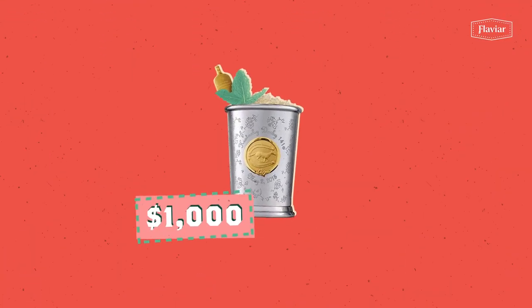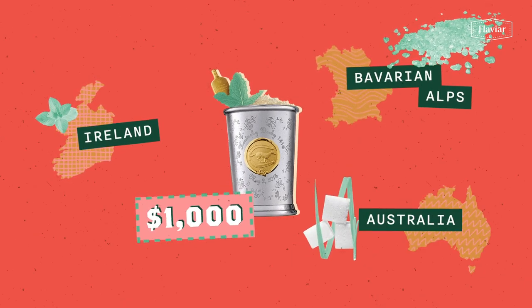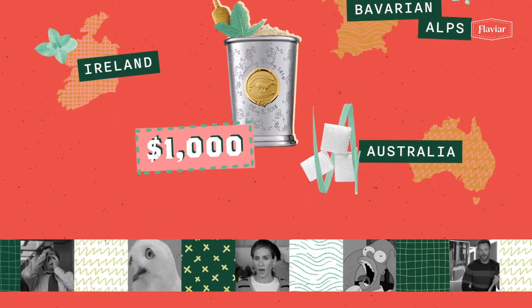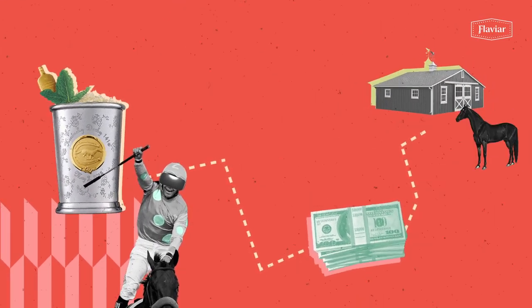You can even get a fancy thousand-dollar one with mint from Ireland, ice from the Bavarian Alps, and sugar from Australia. Before you pick up a pitchfork to protest this capitalist absurdity, you should know that the proceeds from that luxury version are donated to horse charities.